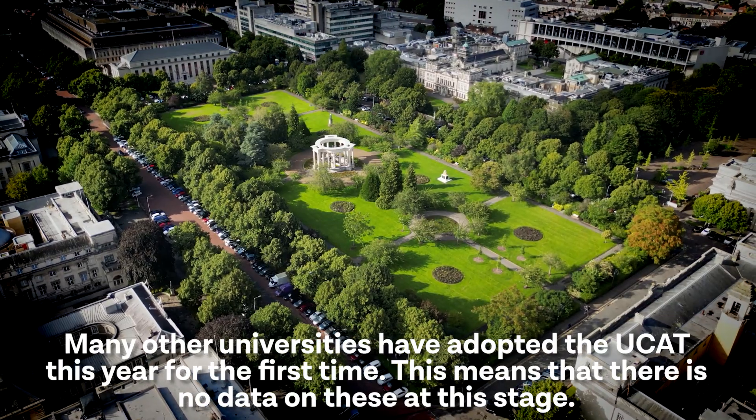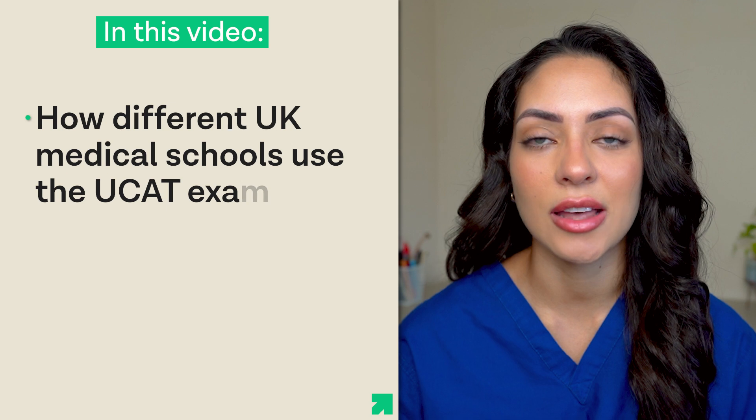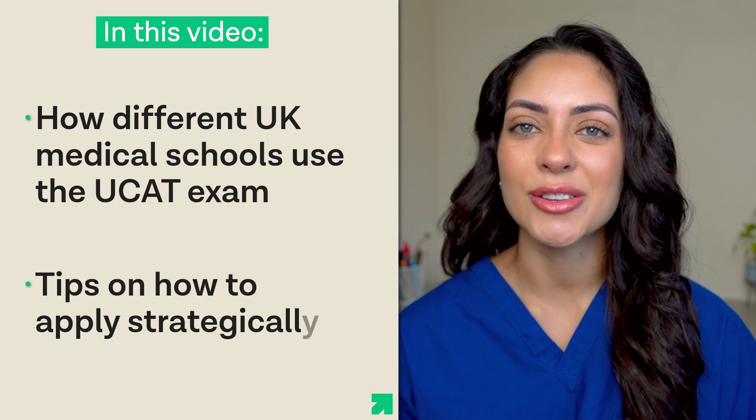The way that the UCAT exam is used varies from medical school to medical school, and some universities will place more emphasis on it than others. Understanding how each university uses the UCAT exam is a critical part of the application process and it can mean the difference between an acceptance and a rejection. So in this video we're going to look at how some of the best medical schools in the UK use the UCAT exam and what this means to you, so that you can apply strategically and increase your chances of receiving an offer.